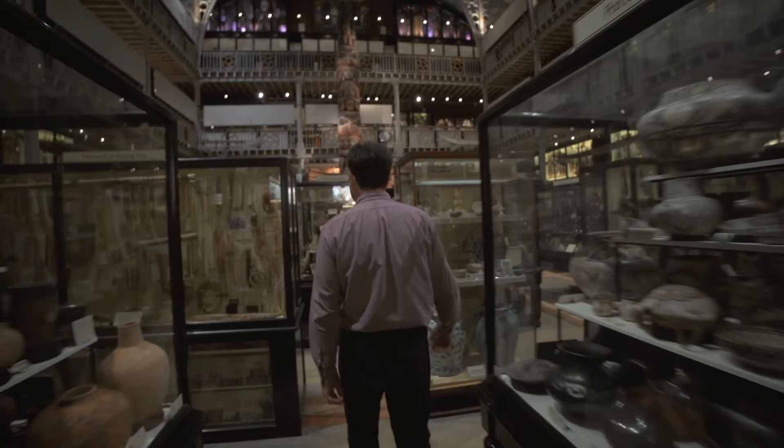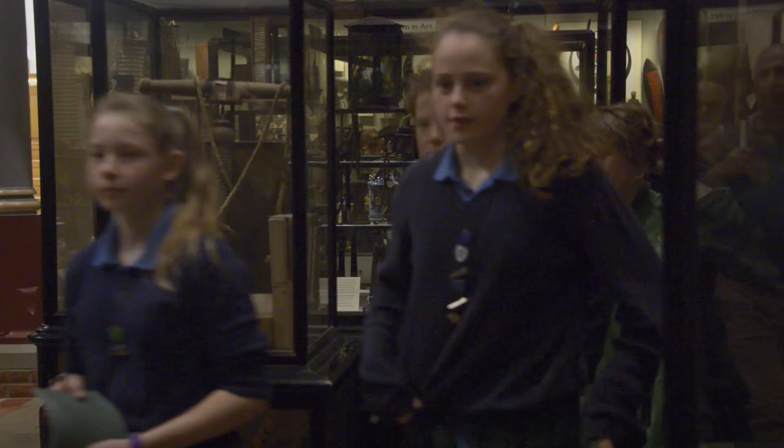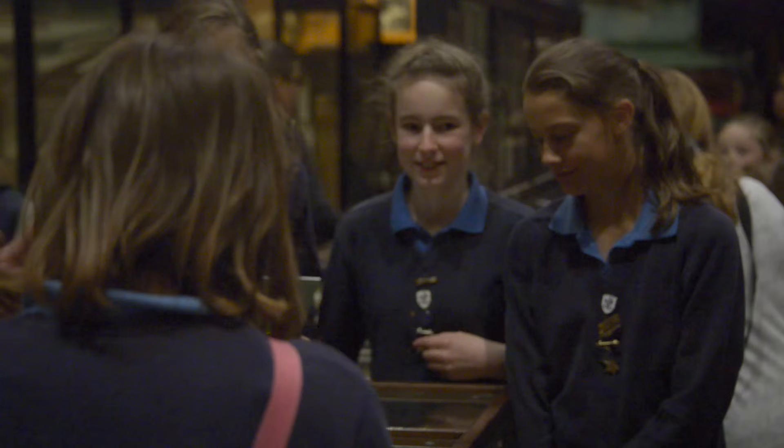Not everyone writes their histories, and if we don't have a history written about someone, then sometimes the things they've made is the only kind of document of their lives really. So the information locked up in these objects is really, really important to understanding the world, which is kind of what this museum is about.